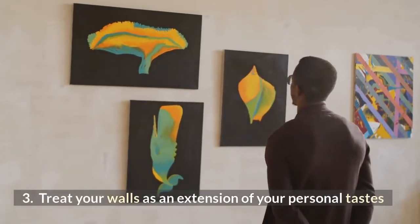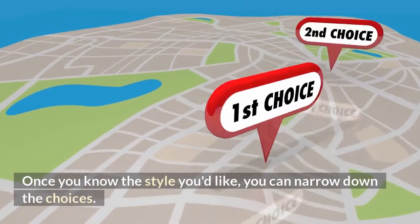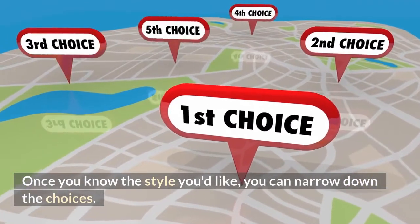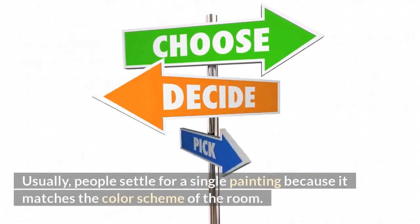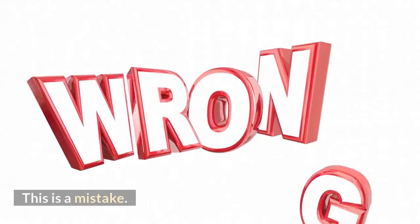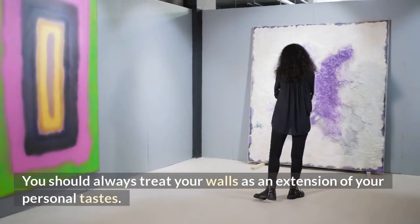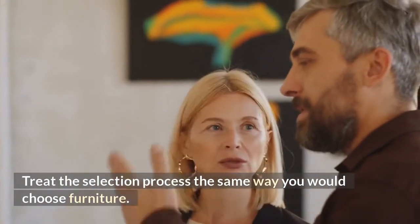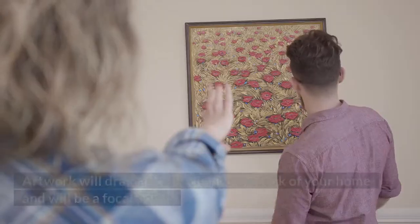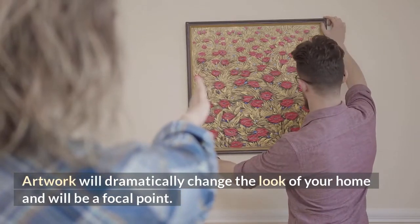Treat your walls as an extension of your personal taste. Once you know the style you like, you can narrow down the choices. Usually, people settle for a single painting because it matches the color scheme of the room — but this is a mistake. You should always treat your walls as an extension of your personal taste, and treat the selection process the same way you would choose furniture. Artwork will dramatically change the look of your home and will be a focal point.